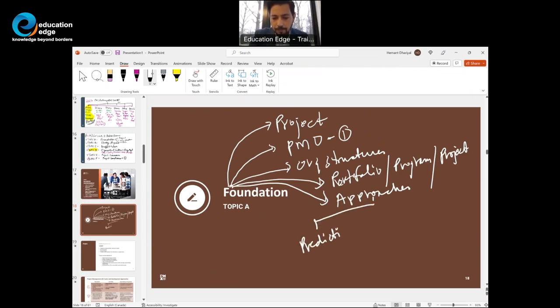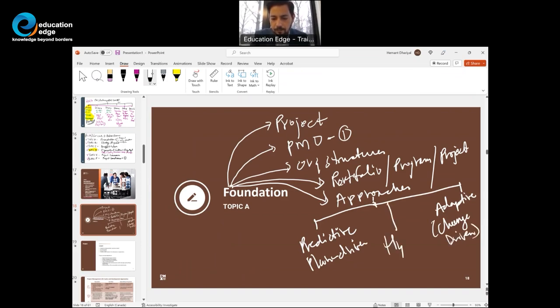Approaches include predictive — sometimes called plan-driven — and adaptive. A hybrid approach combines both based on the nature of the industry, the kind of project, level of complexity, and stakeholder needs. Approaches will be covered in detail as part of lesson number two, topic D.